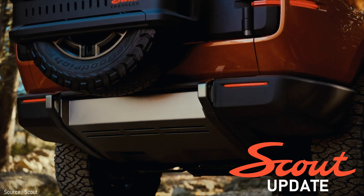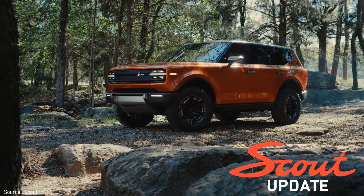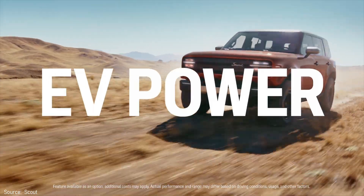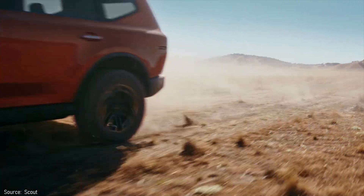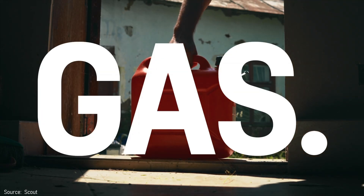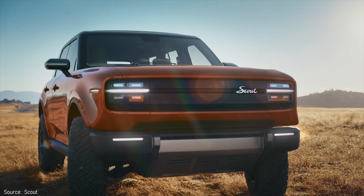Last fall, Scout Motors revealed their upcoming SUV called Traveler and pickup called Terra. They also revealed that this battery electric truck could be optioned as an extended range EV or E-Rev, utilizing a gas engine to recharge the batteries, allowing it to go further.